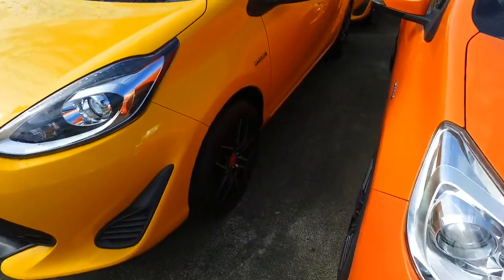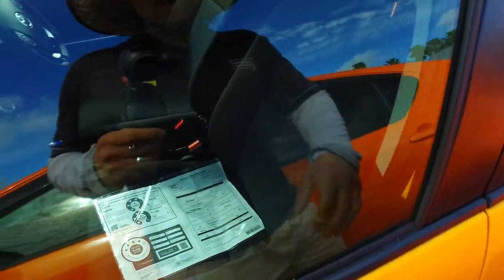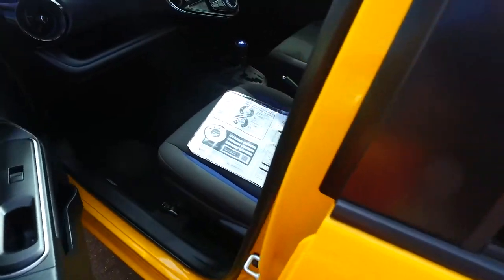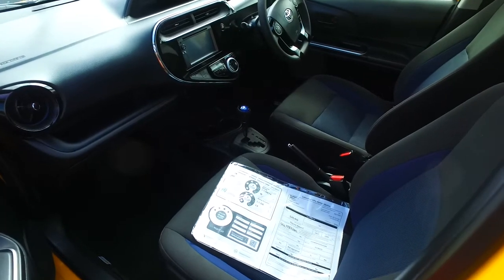You do have brand new aftermarket rims on all four corners. This does have the nice dark trim interior as well. This is the latest shape being a 2017, the same shape between 18 and 19 as well. I think they call it the second facelift actually.